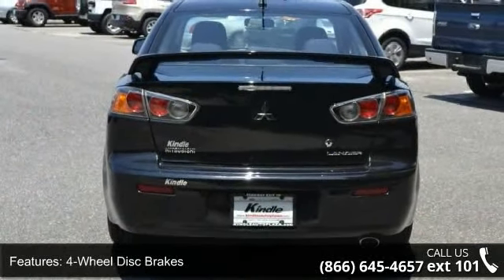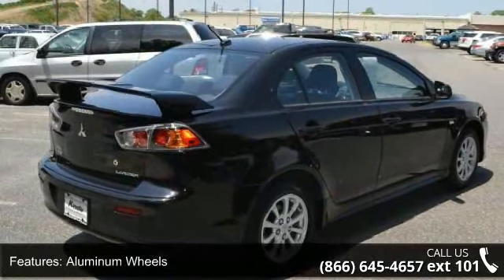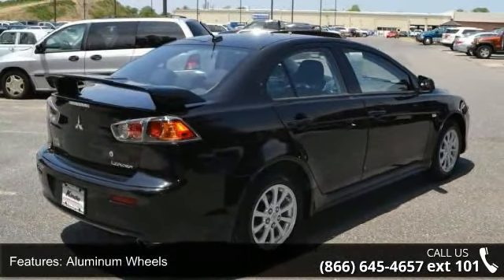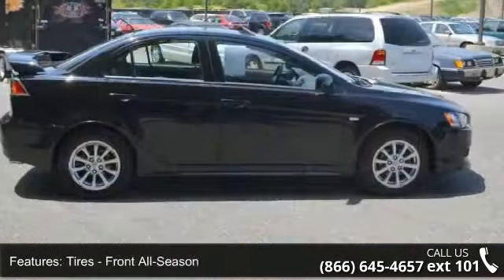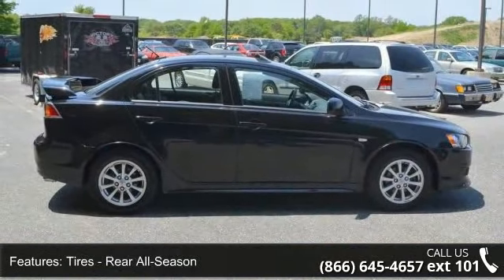This vehicle's top features include rear bench seat, aluminum wheels, adjustable steering wheel, rear defrost, remote trunk release, engine immobilizer, power windows, and bucket seats. Don't let this vehicle get away — call or click to schedule a test drive today.